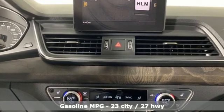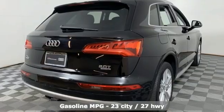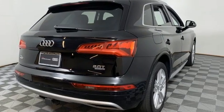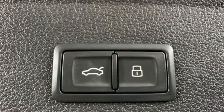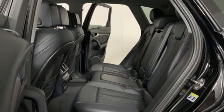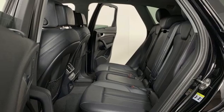Auto-shift manual transmission, 4-wheel drive, streaming audio, refrigerated box located in the glove box, front heated and ventilated leather bucket seats, auto-dimming rear view mirror, external memory control.